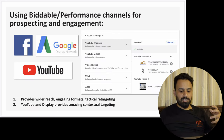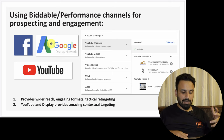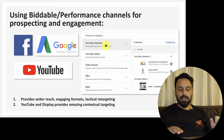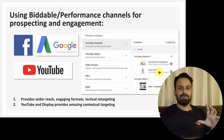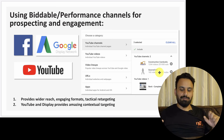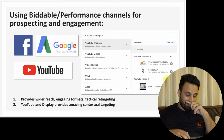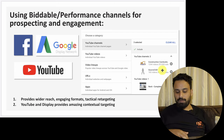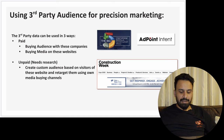Then we jump to using biddable performance channels for prospecting and engagement — YouTube, Google, and Facebook provide wider reach, engaging formats, and tactical retargeting. On YouTube, I'm giving them examples of channels like Construction Cambodia and SourceCAD — SourceCAD has 300,000 subscribers learning about BIM and design software. Our YouTube ads should be targeted specifically to videos on those channels, because on YouTube you can target campaigns to only certain videos on certain channels.